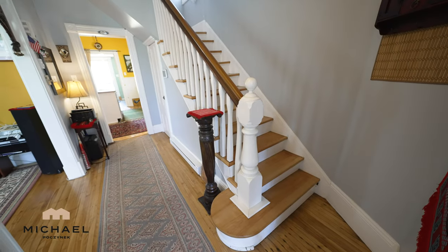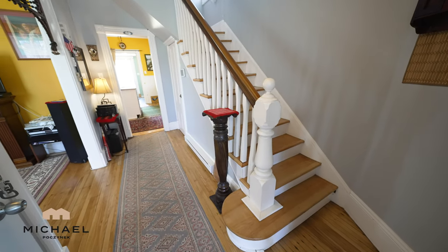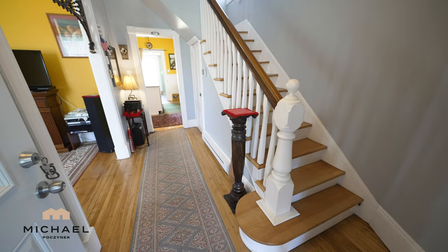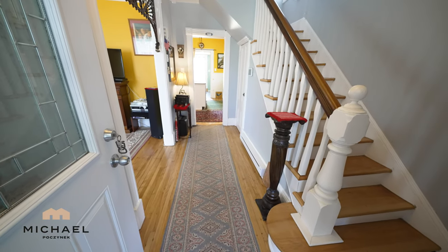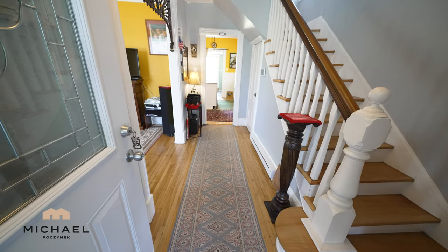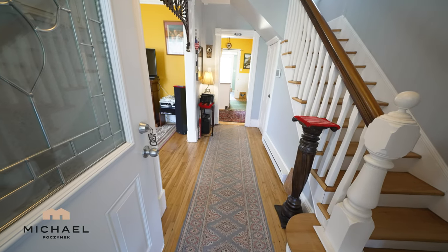Flipping the camera around, we have the main entranceway, which has a beautiful wooden staircase leading to the bedrooms and the bathroom, the main hallway leading to the kitchen, and the left side would be our living room. We also have wooden floors throughout.